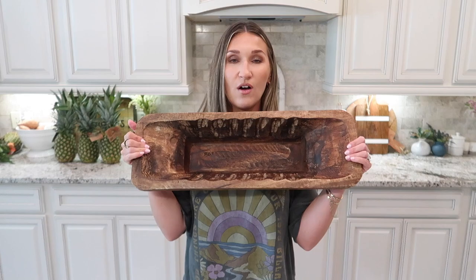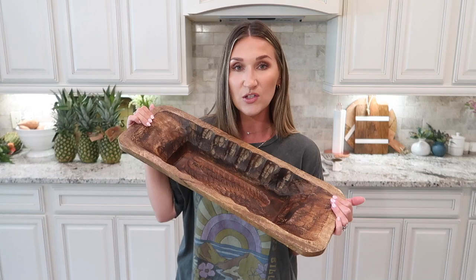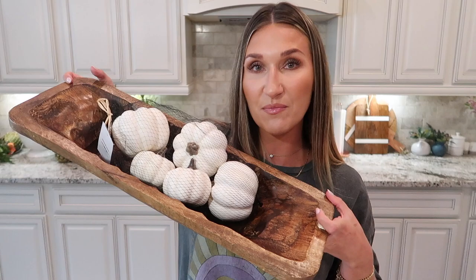I'll start with Kirkland's first since that was my first stop. I got this piece — it's something I can have year round. I'm going to place it in my kitchen; I think it's so beautiful and it'll tie in with my cooking boards. I can use it to put different decor things in, like these little white pumpkins I bought for fall. They come in multiple little baggies with different colors and styles. I really liked the white ones — maybe put a candle in the middle. This big piece is just a really pretty staple piece that can be out all year round.